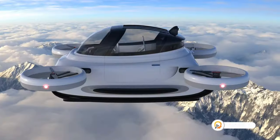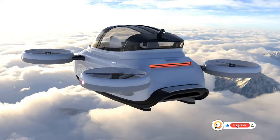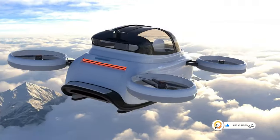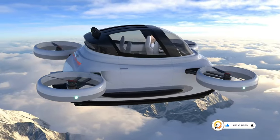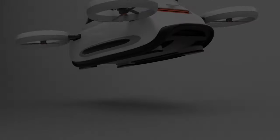The most futuristic option is the flying version. By attaching multi-rotor rotors to the lightweight chassis, the Linux can potentially take to the skies as a personal EVTOL — electric vertical takeoff and landing — aircraft.